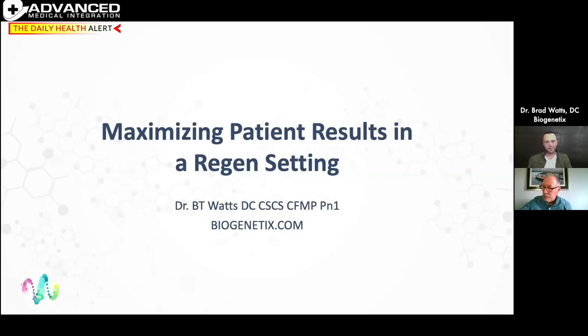I'd like to introduce Dr. Brad Watts. Dr. Brad has a background in strength and conditioning — he has a CSCS — and he also has his certified functional medicine practitioner degree. He is an expert in functional medicine and clinical nutrition, and has participated in over 25,000 nutritional cases in the past 10 years.